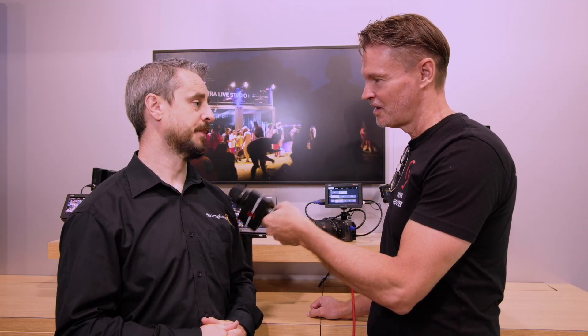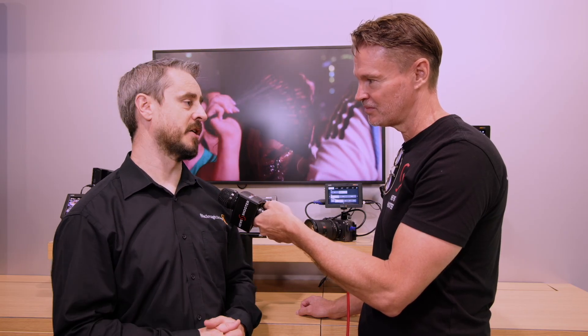And when do you expect the Video Assist monitors to get the firmware upgrade? In October for the FX3 and the small camera range, and then by the end of the year for the FX6 and the FX9 as well.